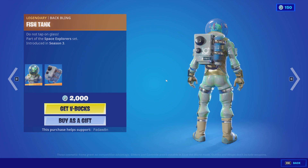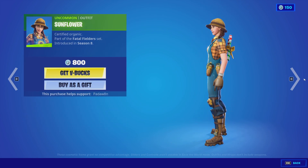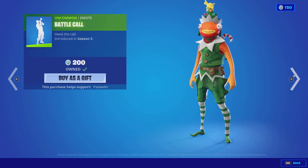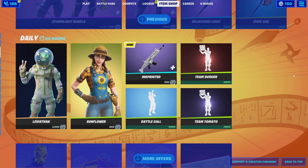We have the Leviathan Skin — this is back with the Fish Tank Backbling. I love this skin, I need to get it. The Sunflower Skin. The Ink Printed Wrap, as I showed you guys. The Battle Call. Team Burger. Team Tomato. And that's it.